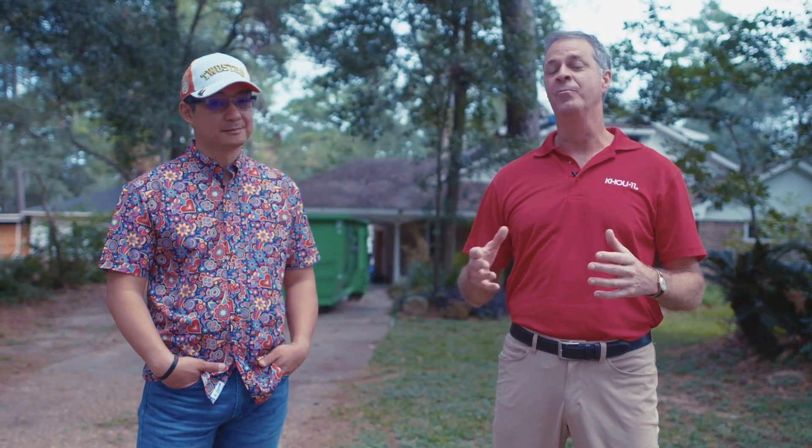Hi everybody. I'm KHOU 11 Chief Meteorologist David Paul and we are in Cyprus where we are surrounded by trees.